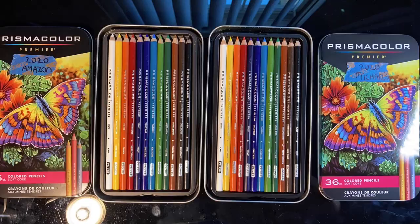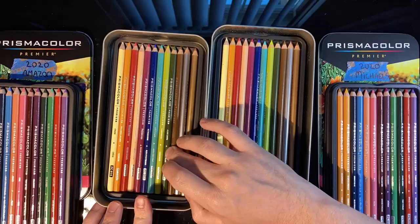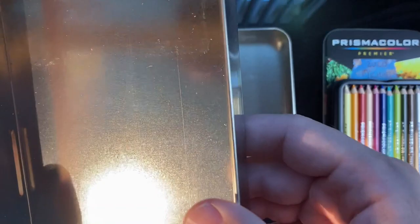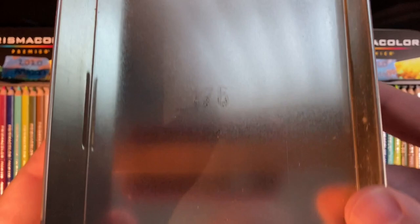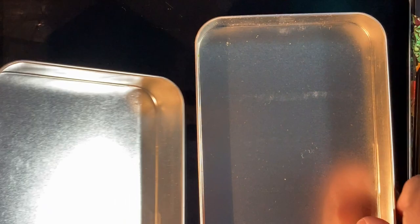Once I took the pencils out of the tin, I noticed stamps on the bottom and middle of the tins — I'm guessing these are quality checks. When I smudged them with my finger, they did smudge slightly but didn't fully rub off, which indicates the ink doesn't fully set on the metal. Both of these most likely are genuine.